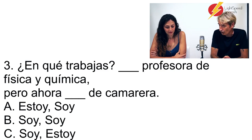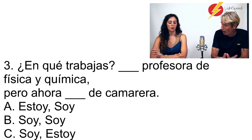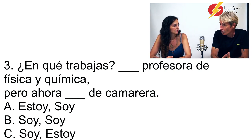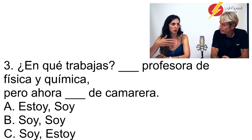Soy profesora y estoy de camarera. Muy bien. The difference: 'profesora' is my job — it's a characteristic of the person, what we are. But temporarily I'm working as a waitress — that's not my real profession, so we use 'estoy de.' It's a temporary thing. 'Estar de vacaciones' works the same way. It's something we're just doing at the moment — estoy de camarera.